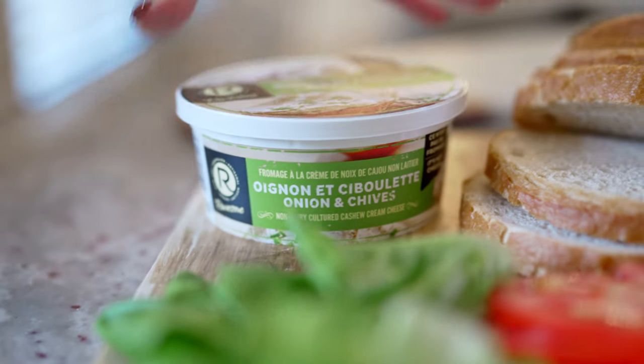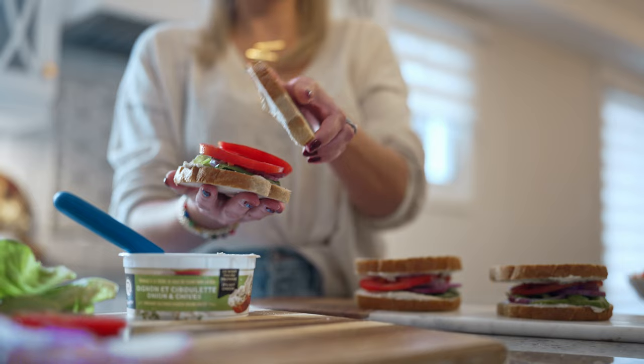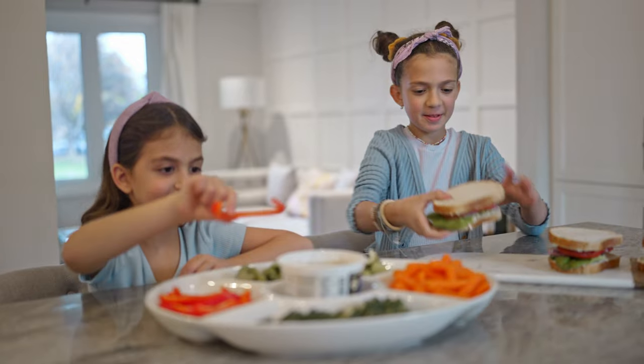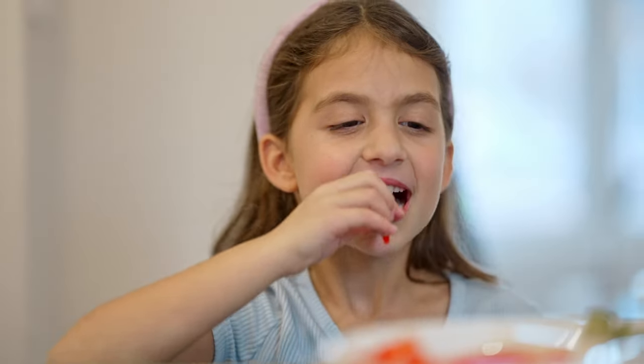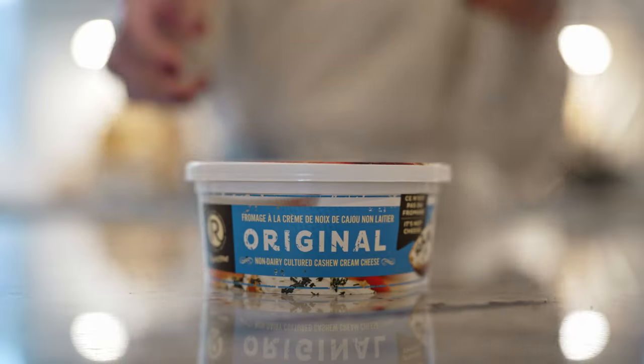Feed your family with healthy and nourishing meals cooked and prepared with Rossum Cashew Cream Cheese. A creamy and delicious probiotic non-dairy alternative to cream cheese made from cashews, without the added oils and fillers.